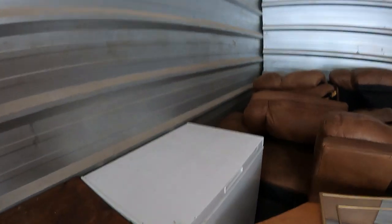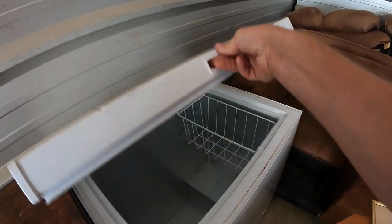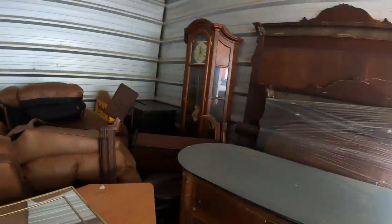What do we think is in the freezer? Thankfully nothing — and it's pretty clean overall. That's one of the easiest things there is to sell: chest freezers. Everybody wants them.